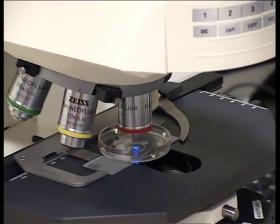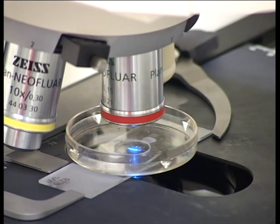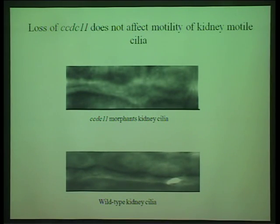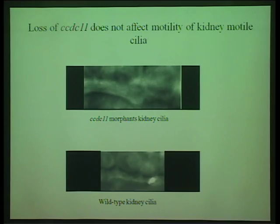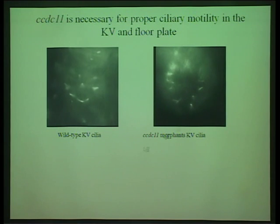To evaluate the effect of CCDC11 knockdown on the motility of cilia in zebrafish, we performed live imaging of wild-type and CCDC11 morpholino-injected embryos. We found that motility of cilia in the kidney of CCDC11 morphants was only marginally impaired compared to wild-type cilia. However, the rotational motion of cilia in the KV and the floor plate were strongly impaired.